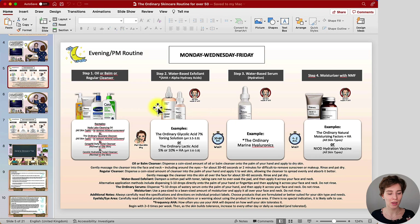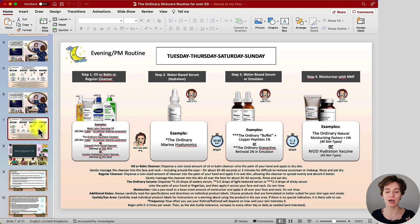This is a routine you're only going to do three times per week — keep this in mind. On the other days you'll follow my next example routine. Again we have the cleansing step already covered. Then first use Marine Hyaluronics for hydration, and then move on to either The Ordinary Buffet Plus Copper Peptides 1% or The Ordinary Granactive Retinoid in Emulsion. Buffet Plus Copper Peptides helps with skin elasticity, firmness, and to some extent hydration — it's a peptide serum.